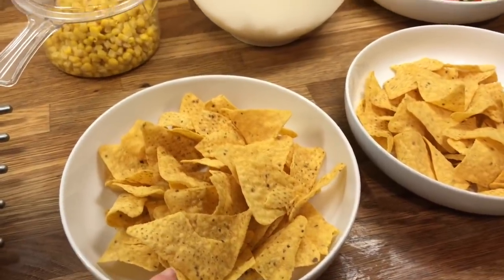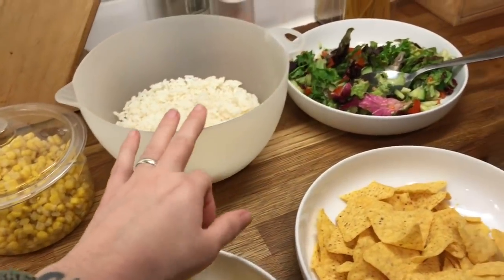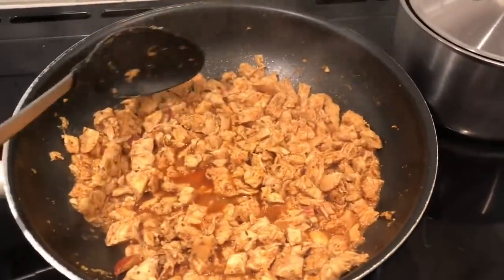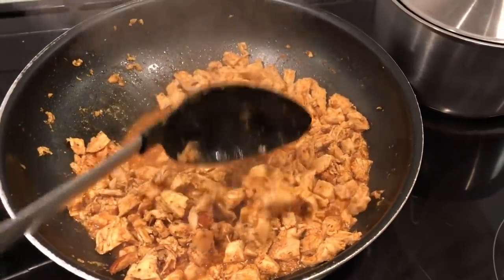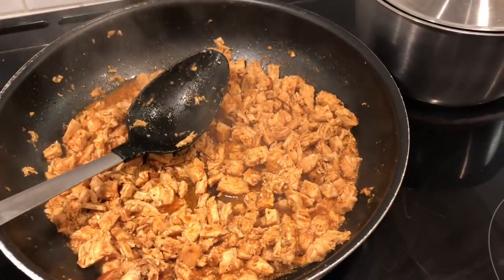Then we've got sweetcorn. I've got some rice that was left over from yesterday that I'm going to heat back up. I have some salad, and then I have some chicken with homemade taco seasoning — I just used a recipe off Pinterest to make the seasoning.